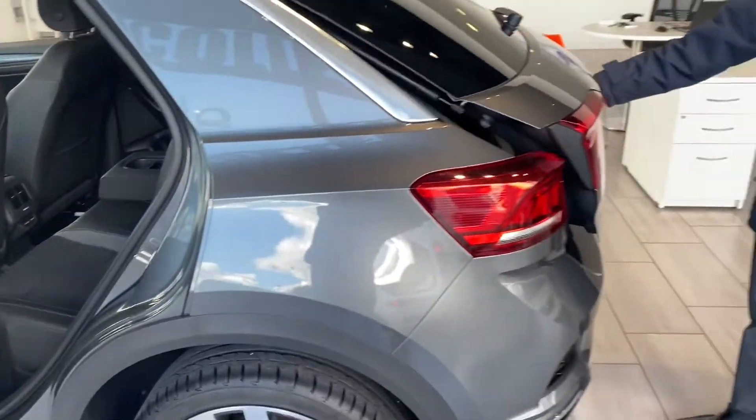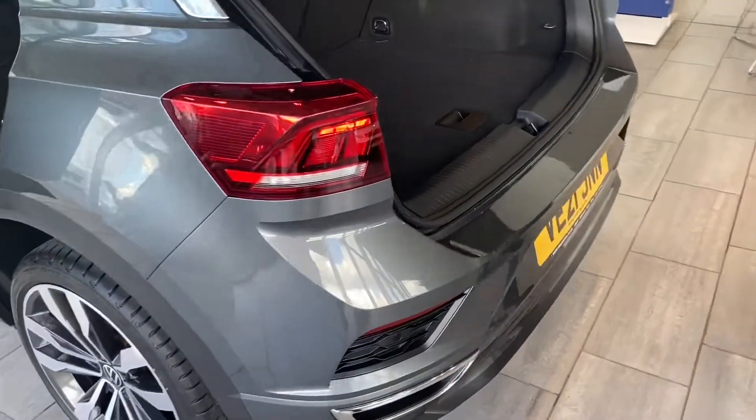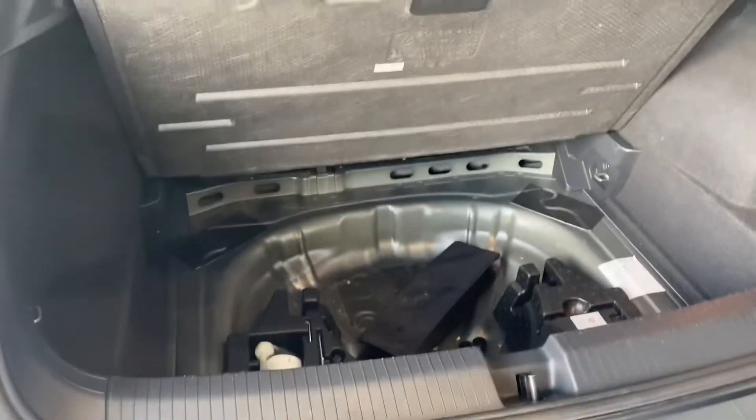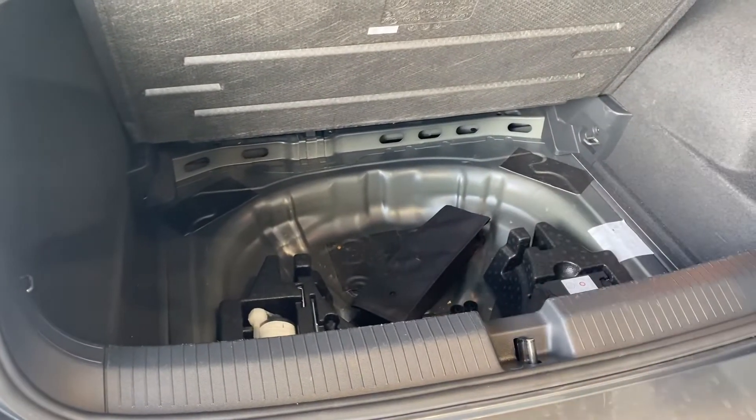At the back you've got the parking sensor — it just helps you with parking. You've got plenty of space in here and you've got the tire inflation kit underneath as well.